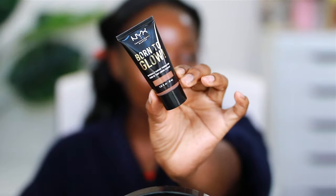Today I'm trying out the NYX Born to Glow Naturally Radiant Foundation in the color Cocoa. I also have on ELF lip primer. This is the darkest shade I found at my Walmart, so I really hope it fits me — because if it doesn't, I'm wiping my face off and going to sit down.